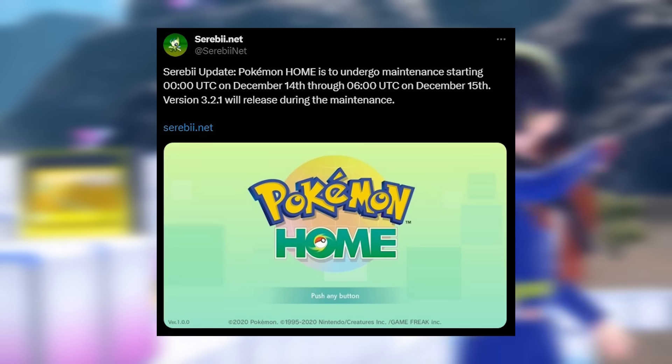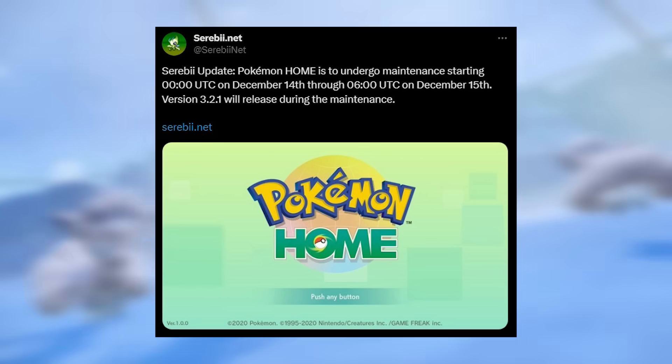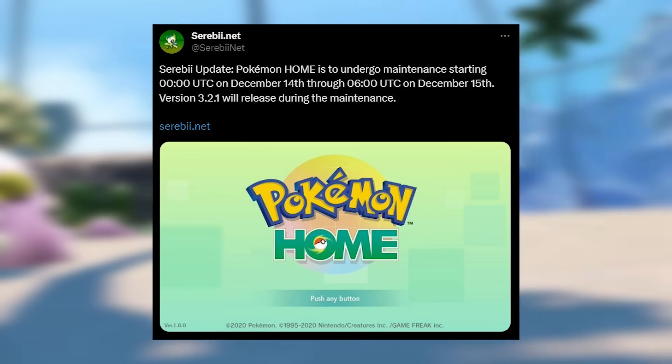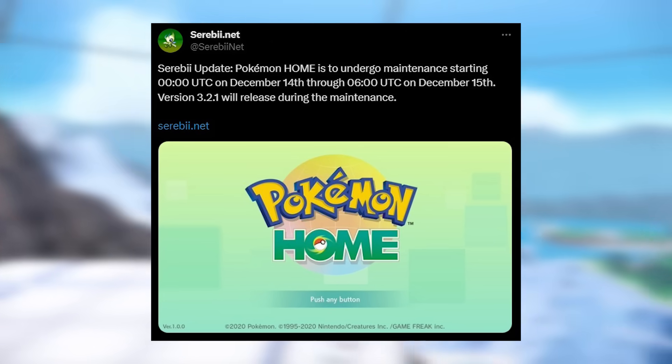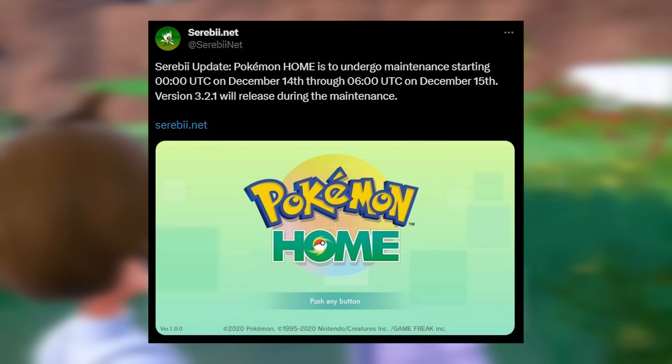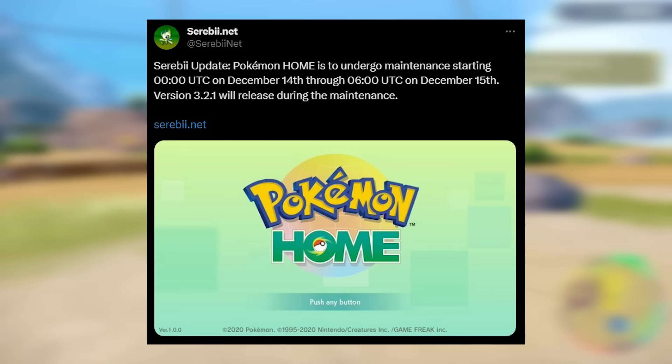We've also got Pokemon Home maintenance, which is undergoing maintenance at 0 UTC on the 14th until 6 UTC on the 15th. They're going to release version 3.2.1 during this maintenance window. This may also be some sort of a clue in terms of when we can expect the DLC dropping.